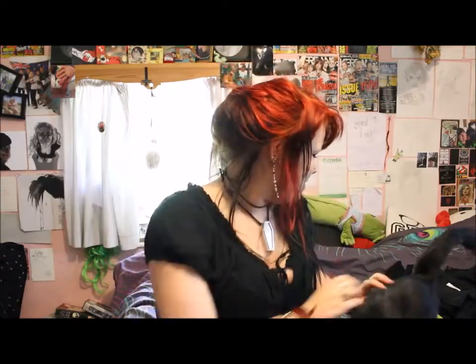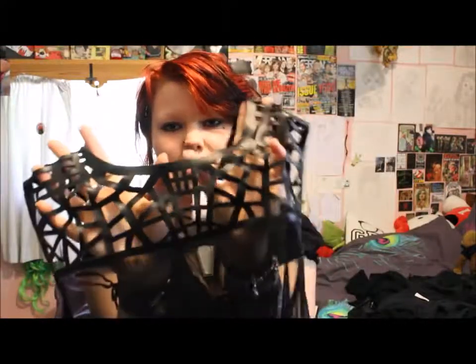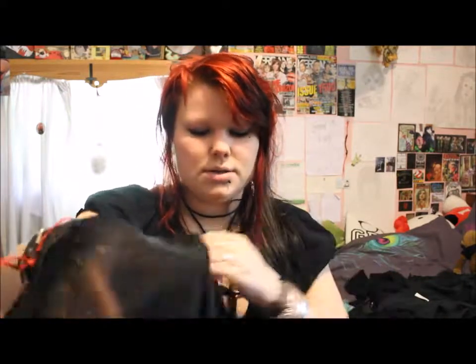Now I'll move on to the clothing items. The first clothing item is just this sheer top. It has this pleather front piece and a little button catch at the back. This cost me £3 and it is originally from Primark.